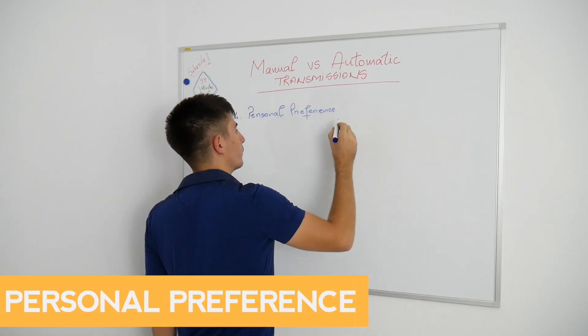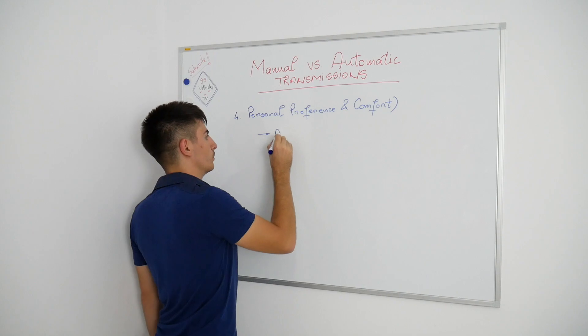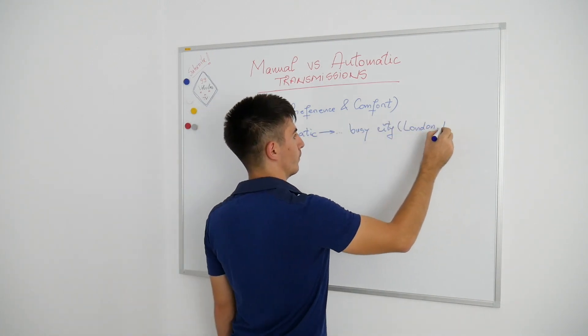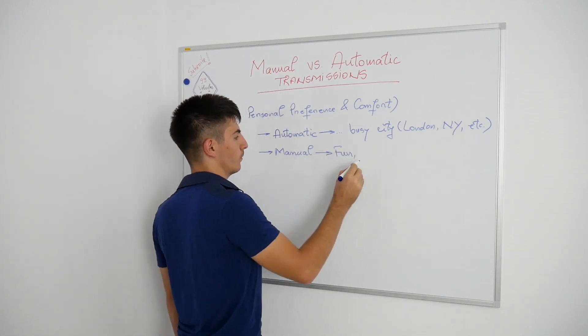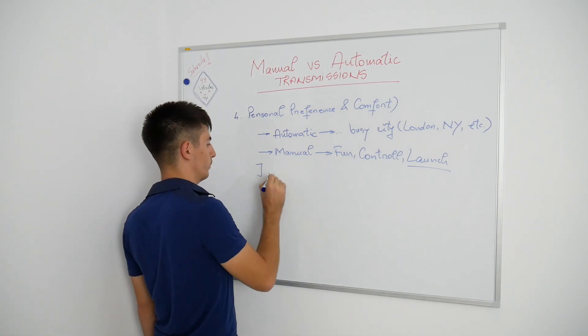If I had the money, I would buy both. Each has its own purpose. Sometimes I feel so lazy to shift gears — I would really need an automatic on a long journey. It's comfy, I can't argue with that. But when I have those moments when I want to go fast, to go wild, to shift brutally, I would just want a manual M3 with 400hp to skid those tires.